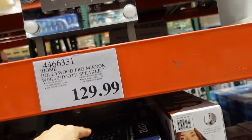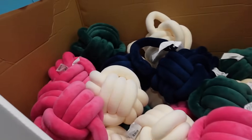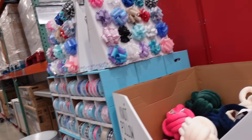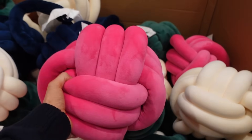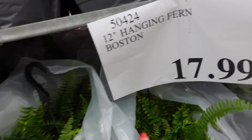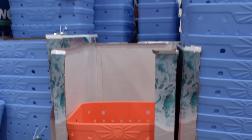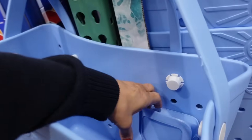Also new, knotted pillows — super soft, in pink, white, blue, and green, for $7.99. Plants at this location include a 12-inch fern for $17.99 and an organic tomato tree.